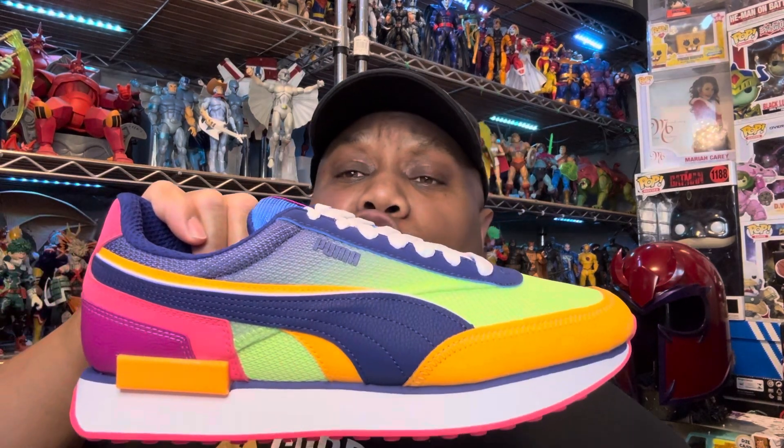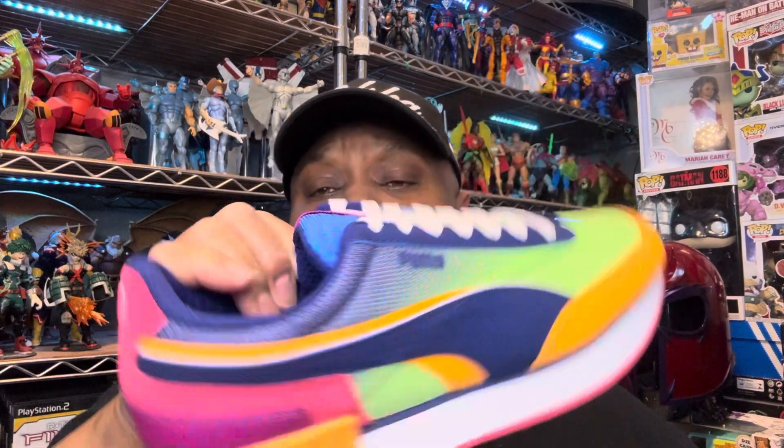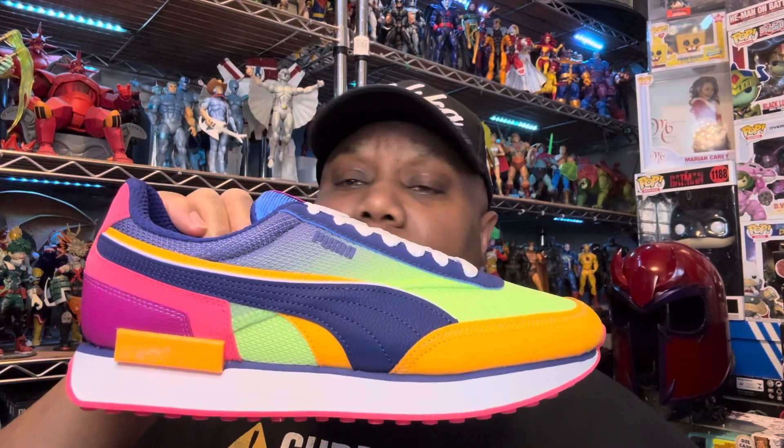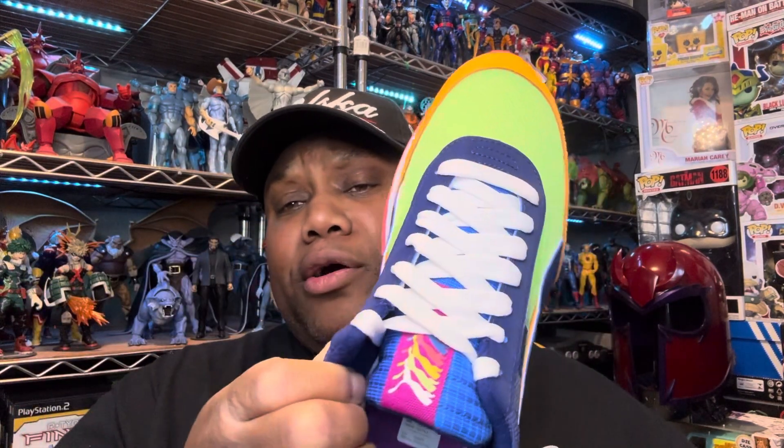We're going to show you the shoes first. They're Puma Future Riders, Sunset. These shoes look like sherbet ice cream. These shoes are so damn colorful. I'm going to wear the hell out of them. I'm not scared of color — this is me all day long.